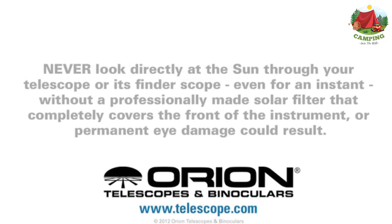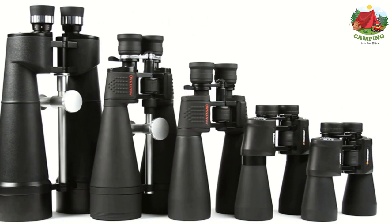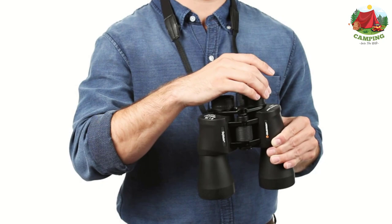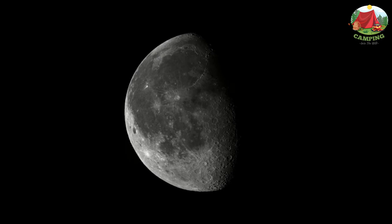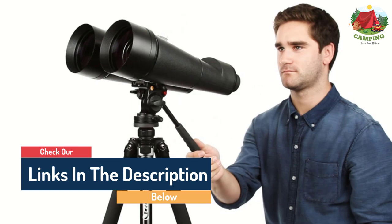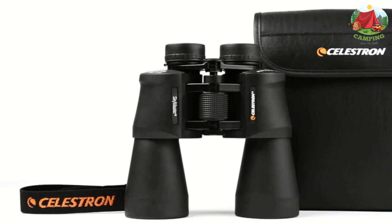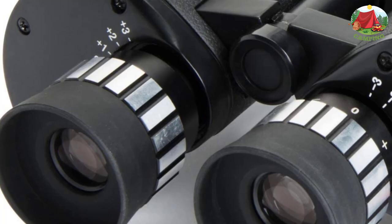Number 5: Sky Master 25x100 Astro Binoculars by Celestron. This is a powerful binocular delivering large 100mm objective lenses and BaK-4 prisms for bright, sharp images, ideal for astronomy and watching the stars. It features a sturdy, durable, and lightweight design with an integrated tripod adapter for hands-free use. The protective rubber coating provides a firm grip, and it is waterproof and fog-proof for use in inclement weather. Its powerful 25x magnification makes it perfect for astronomy enthusiasts.